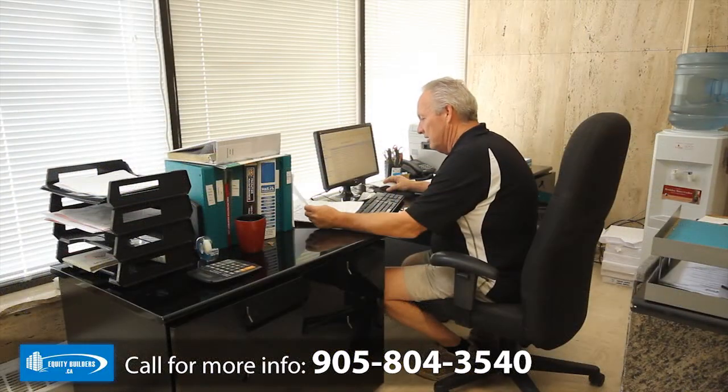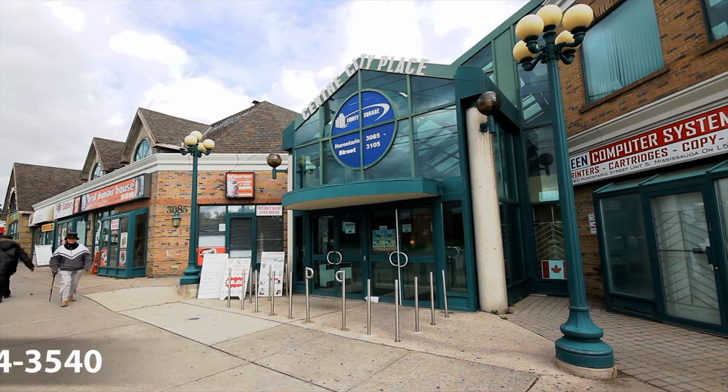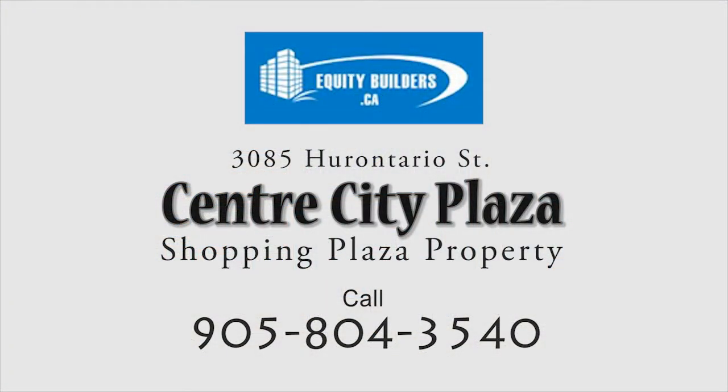Equity Builders provides professional management with open lease terms and economical inclusive rent. Act now — units in this retail commercial center won't last long.